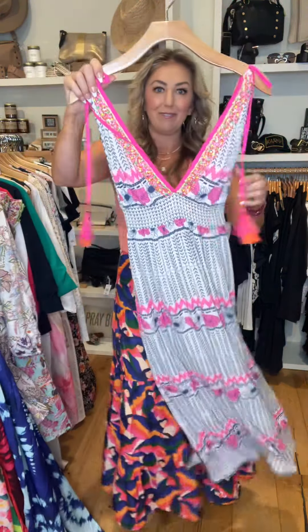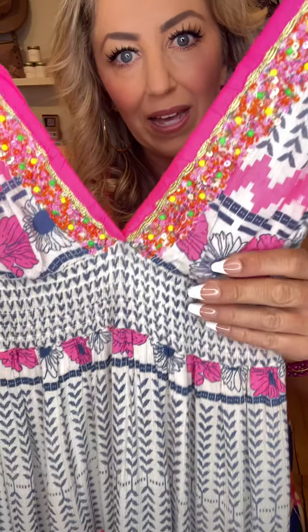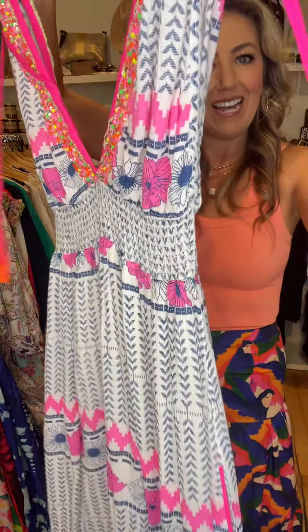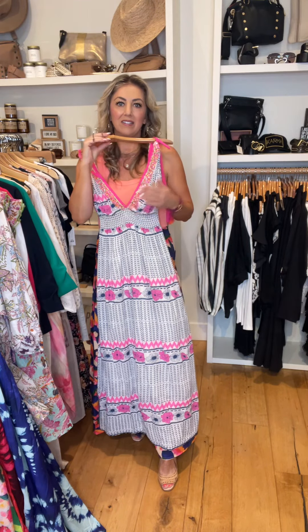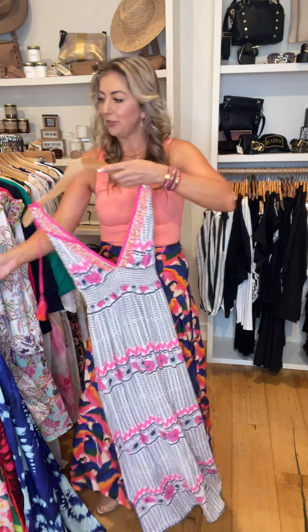This dress is really fun — look at the detail. It has the beading, the gold thread, empire waist, a lower back, and fun little tassels. Anytime you see a dress like this that's not necessarily bra friendly, you can always use the pasty bras that we sell. They come in size A through D cup in black and also nude.